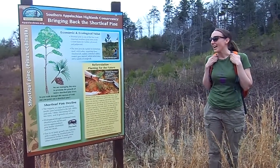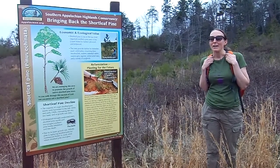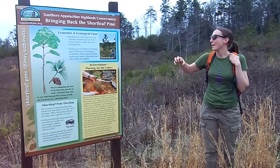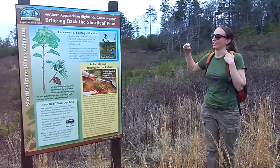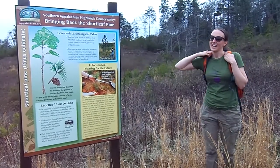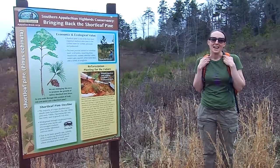Shortleaf pine also offer a lot of good habitat for cottontail, meadowlarks — just great early successional habitat that happens when they start to grow. So this is our restoration site. We planted a lot of them, as well as letting the natural ones grow.